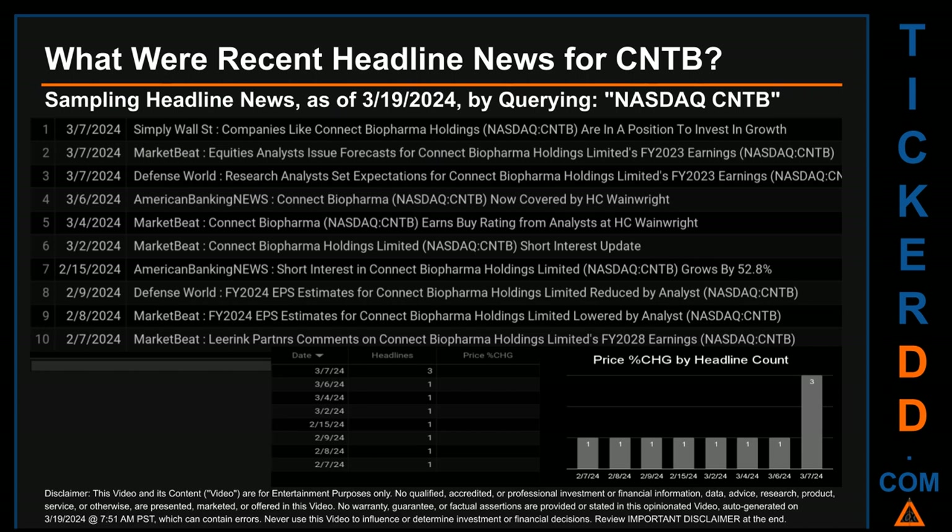What were the recent headline news for CNTB today, Tuesday, March 19, 2024? I sampled one of our news aggregators for the latest headlines for this ticker by searching specifically by a keyword that may appear broadly in the title or body of discoverable news articles. The keyword used was a combination of the exchange and the ticker symbol: NASDAQ CNTB. The results showed 10 unique headlines published across eight unique dates. Publication dates spanned 29 days.